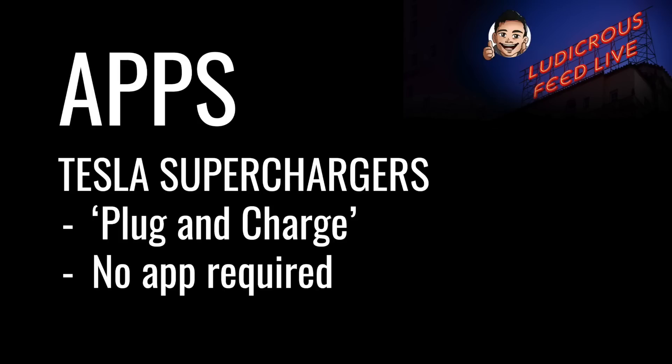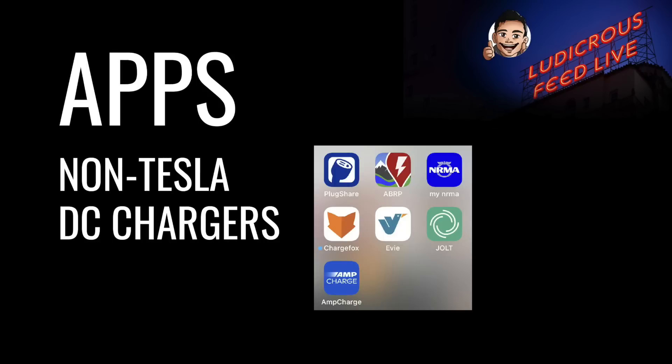Let's go through some of the apps you'll need to download to access these DC chargers. A major benefit of the Tesla supercharger network is that they're literally plug and charge — no app is required. Your credit card details are already stored in your Tesla account, so you'll be billed after each charging session. The first icon on the left is PlugShare, a user-populated charging directory with address details, images, and comments from previous users. If you're an electric vehicle owner, I highly recommend this app.